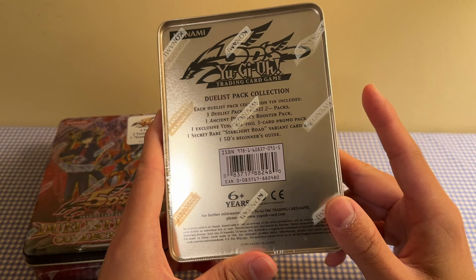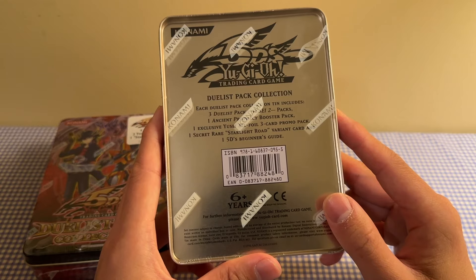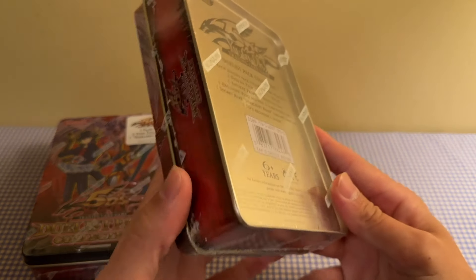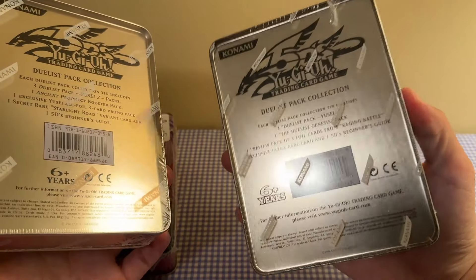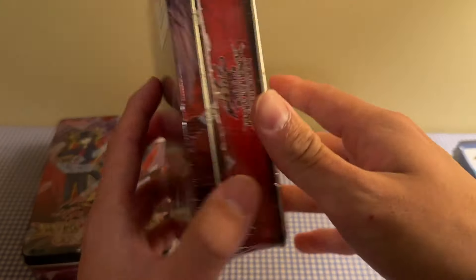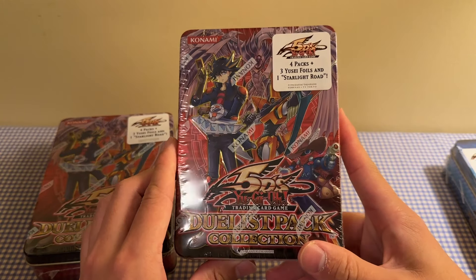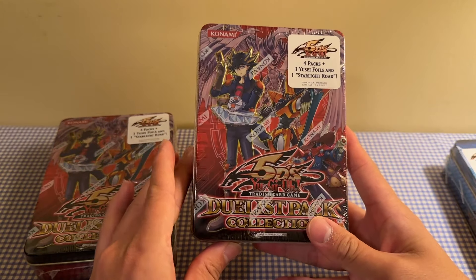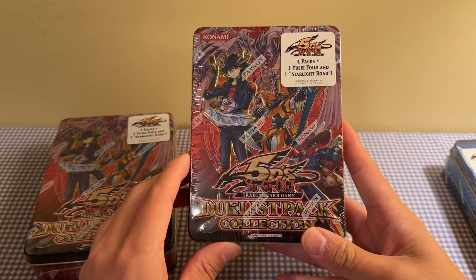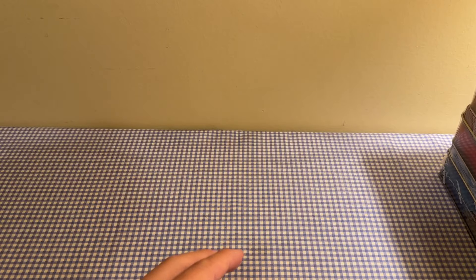You also get an Ancient Prophecy Booster Pack, Starlight Road, and a three-card promo pack — I can't remember what the promos are, honestly. The Ancient Prophecy Pack is unlimited, same with the Duelist Genesis Pack in the first tin — you're getting an unlimited Duelist Genesis Pack. But you never know with 5Ds tins; this one could be a first edition Ancient Prophecy Pack. Who the heck knows? This one's just the same thing, so we'll leave it at that.